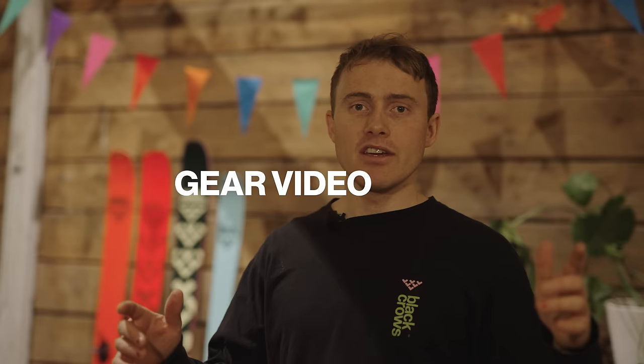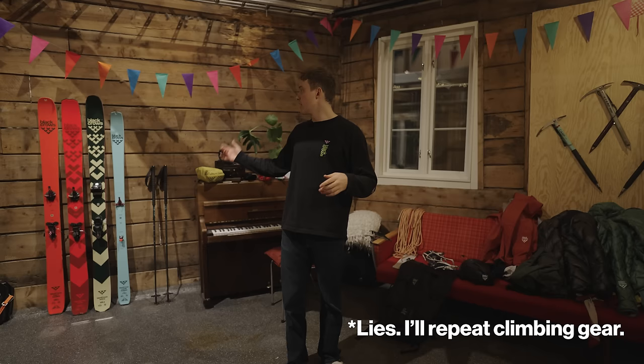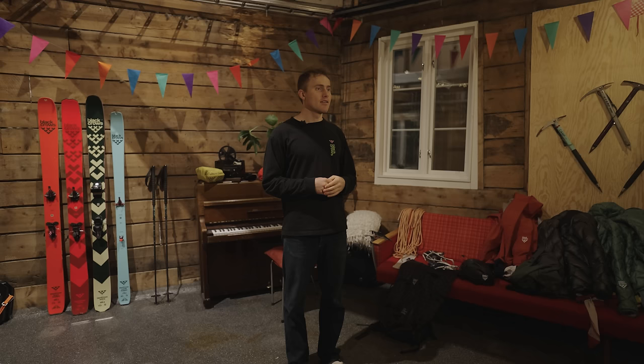All right, another gear video — 23/24 winter. Made some pretty big changes this year, but before we jump into it, I have a few other gear videos. I won't be repeating the gear I've talked about there before, like the Anima or the Atris and all that stuff. So I'll reference that and you can go watch that in the other video if you want to jump back to it.